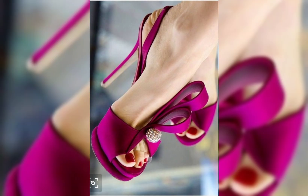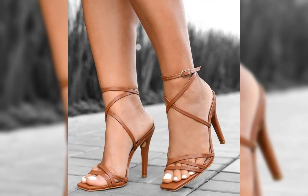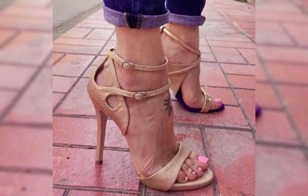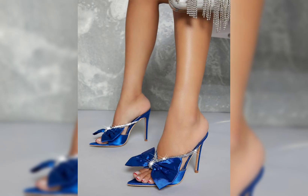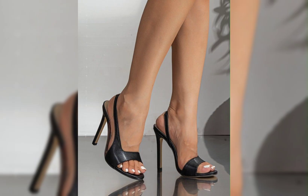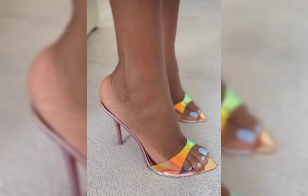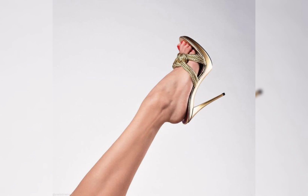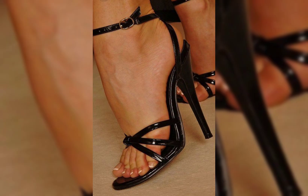Block heels provide stability and support while still giving you that extra height. And let's not forget about platforms — platforms have a thick sole that extends from the front to the back, giving you added height without the discomfort of a traditional heel.